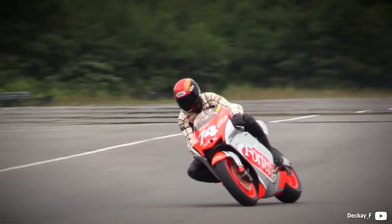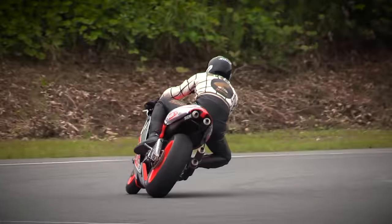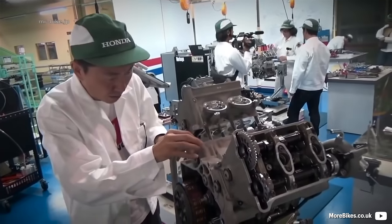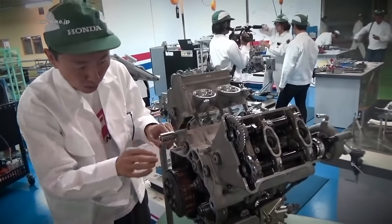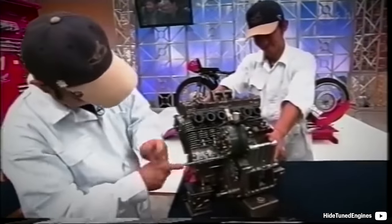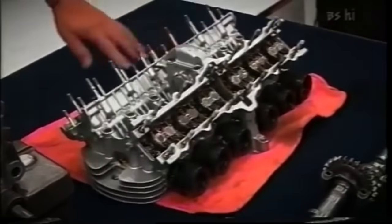In 2002, new regulations came into effect. The two-strokes were still limited to 500cc, but 990cc of engine displacement allowed for a four-stroke was a deal-breaker. A four-stroke has never made comparable power per liter levels of a two-stroke, but having twice as much displacement gives them a huge advantage.